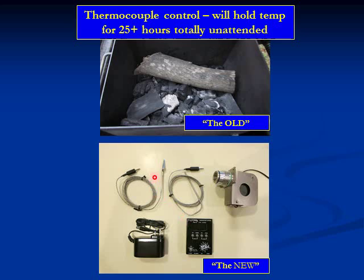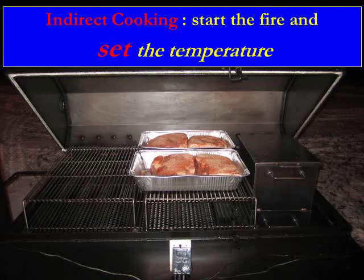You put the temperature probe in next to your meat product, and if it goes above that threshold it shuts the fan down, and if it goes below the threshold it turns the fan up. So it combines the good old flavor of charcoal with the new technology of exquisite temperature control.